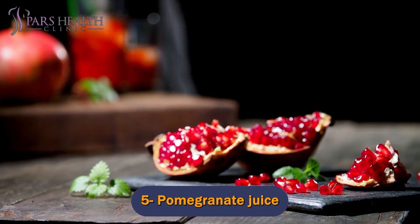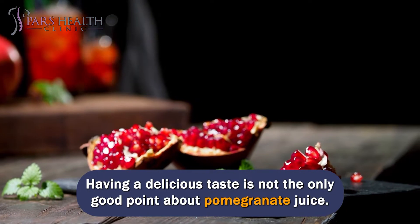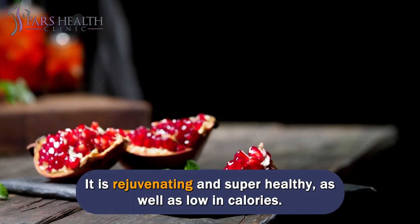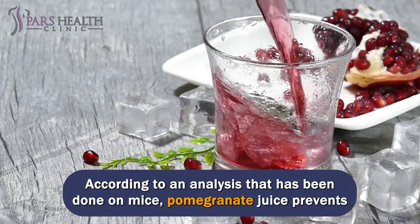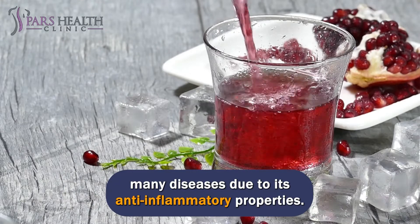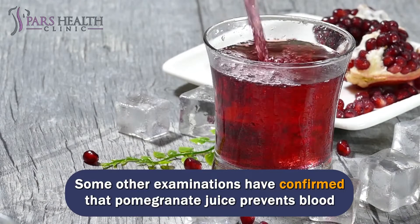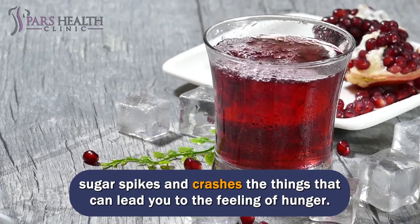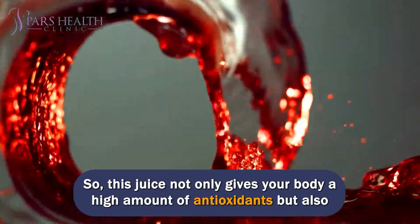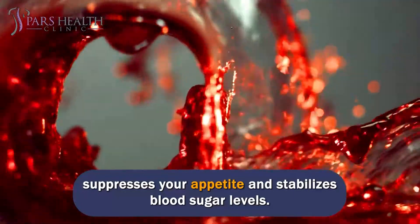Number 5: Pomegranate Juice. Having a delicious taste is not the only good point about pomegranate juice — it is rejuvenating and super healthy, as well as low in calories. According to an analysis done on mice, pomegranate juice prevents many diseases due to its anti-inflammatory properties. Some other examinations have confirmed that pomegranate juice prevents blood sugar spikes and crashes, things that can lead you to feelings of hunger. So this juice not only gives your body a high amount of antioxidants but also suppresses your appetite and stabilizes blood sugar levels.